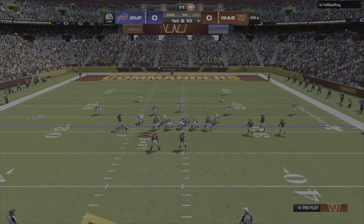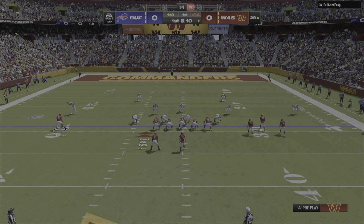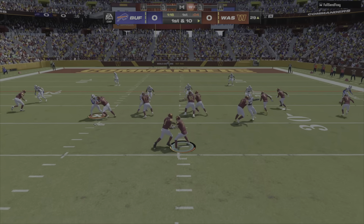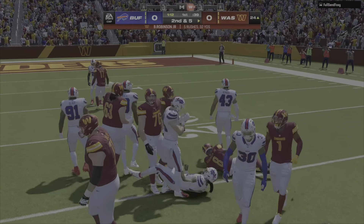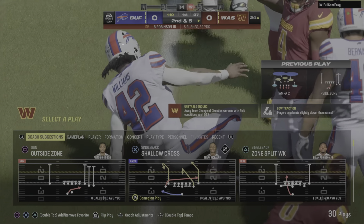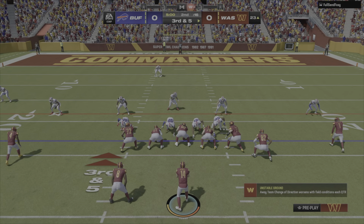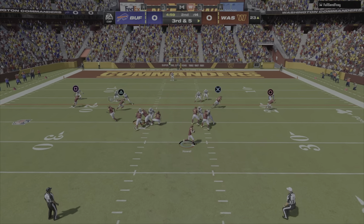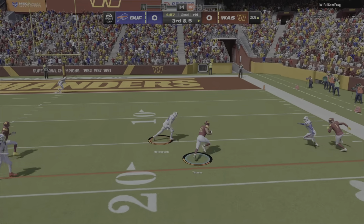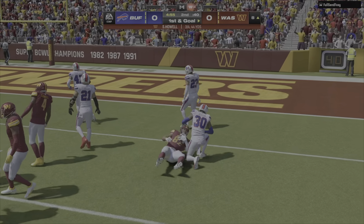Spread out Thomas, take that, open that box up a little bit. Spread out Von Miller. There we go. Free up Robinson up there for five yards. Got him. Nice. Let's go. Logan Thomas, first down.